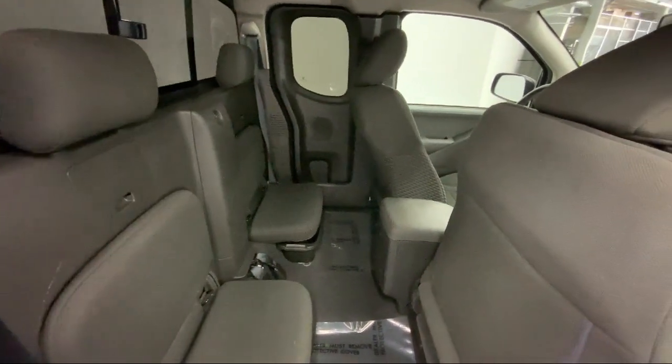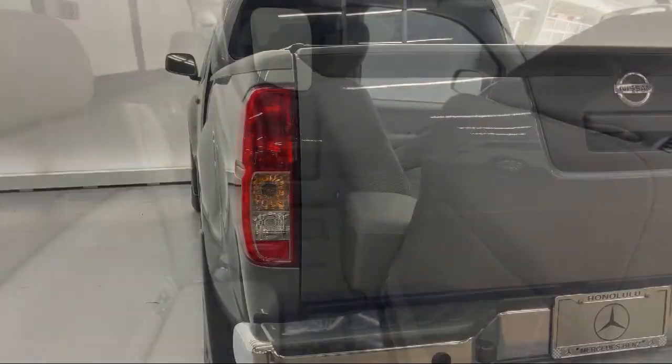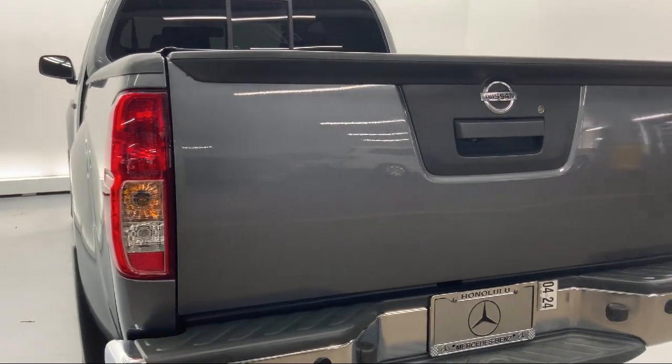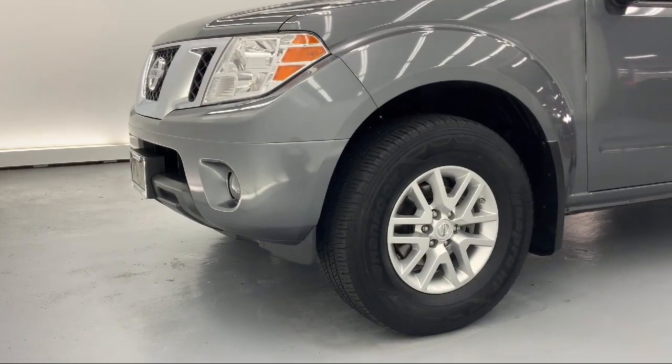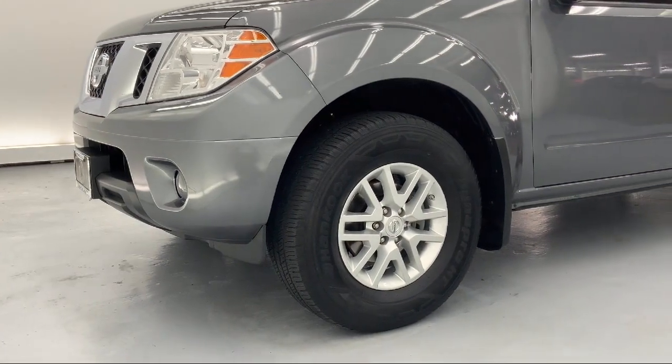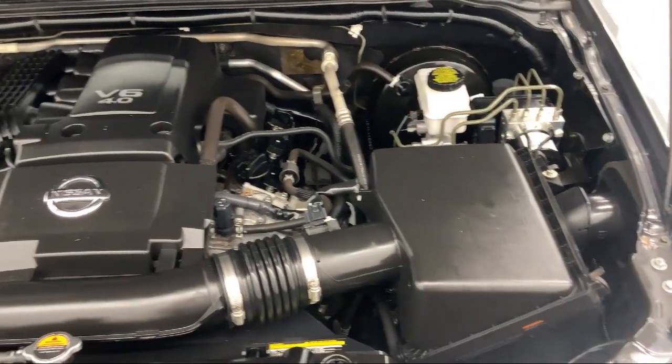Since 1976, Mercedes-Benz of Honolulu has been delivering a world-class experience to our friends and neighbors. In 2019, we received the Star Advertiser's People's Choice Award as Hawaii's best luxury car dealer.